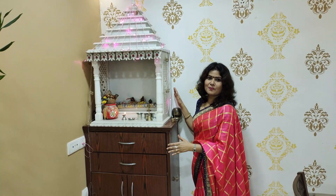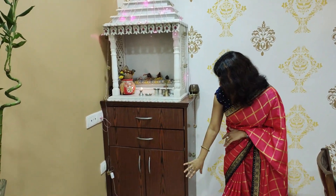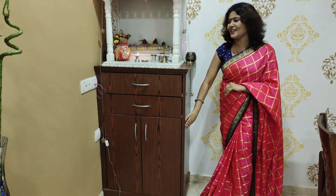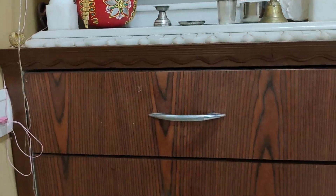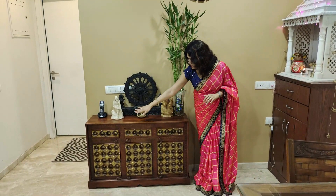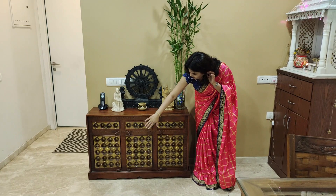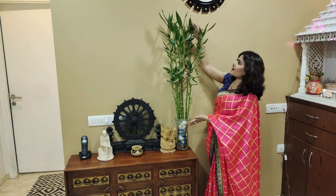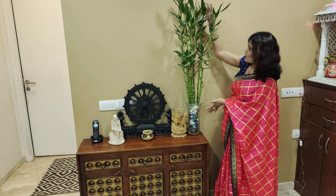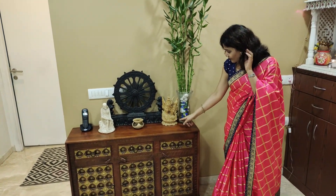In this corner they have a small temple. This temple is complete marble. The storage you are seeing is complete wooden. In this corner there is a very beautiful wooden cabinet with a very beautiful carving. And there is a very beautiful bamboo plant here too.